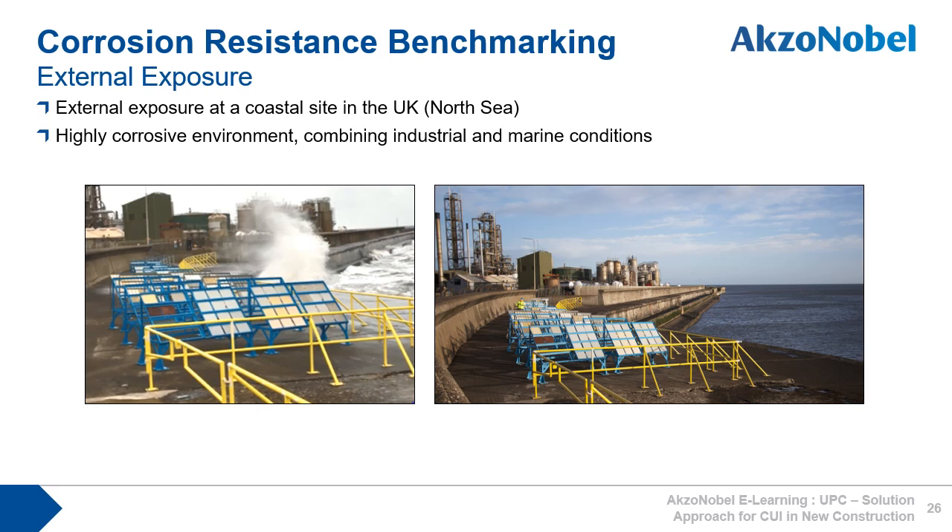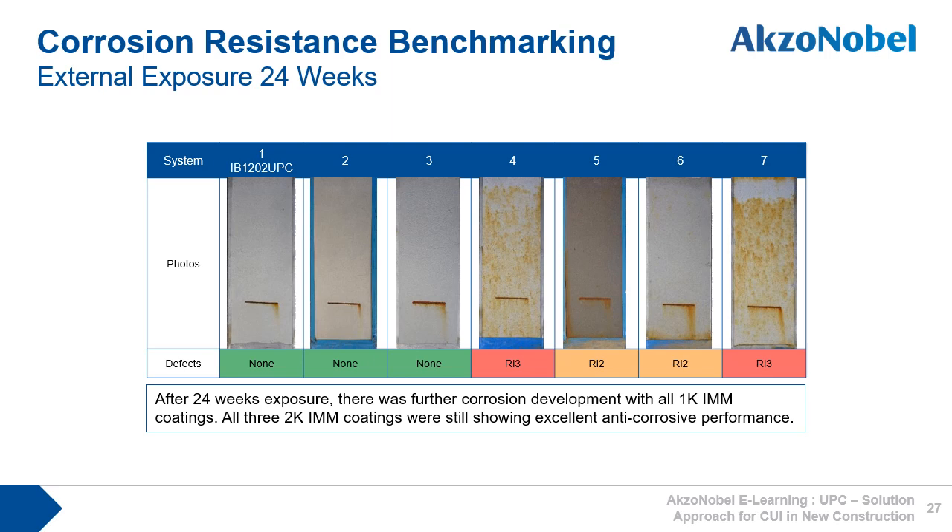All coatings were also put on external exposure at a North Sea coastal site in the UK, which has a highly corrosive environment combining industrial and marine conditions. After 24 weeks, the performance of all four single-pack coatings deteriorated further, whereas the three two-pack coatings continued to perform well. The importance of corrosion protection after ambient cure should not be overlooked if installations run at ambient temperatures, if process piping and equipment is transported by sea to the erection site, or if there are several years before installation, commissioning and operation.